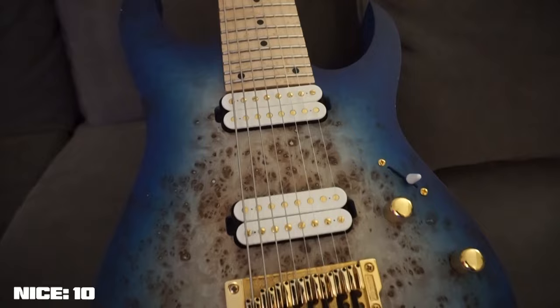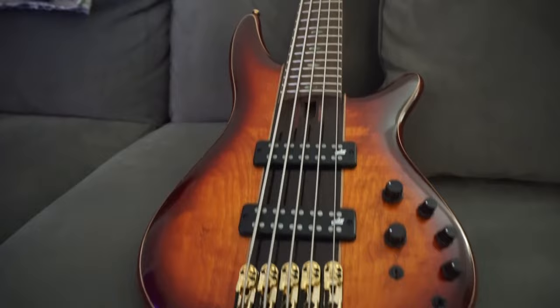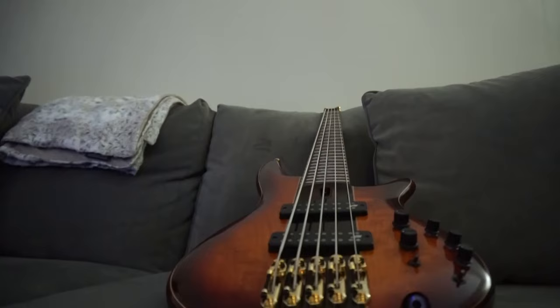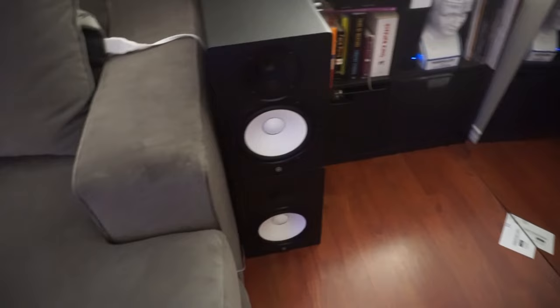Last but not least we have this bass. I told Ibanez that we were doing writing sessions and I need a bass, and they sent this one. I have no idea what it is, but it's got gold hardware so I like it a lot, and Clay says it's a nice bass so that works for me. Check out how long it is. We've also got a printer and some HS8s that I'm going to move into Studio B but haven't yet.